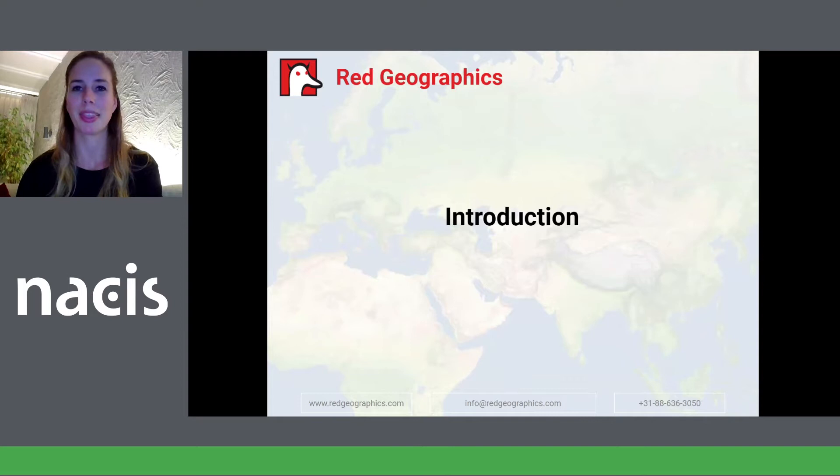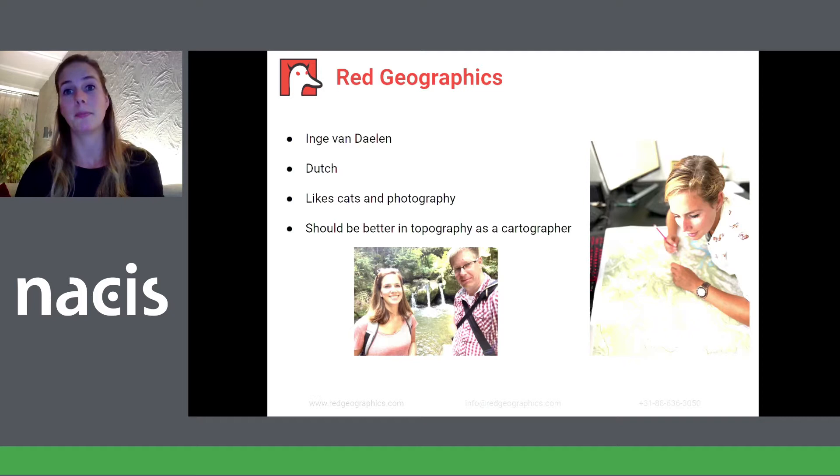My name is Inge van Daalen and I'm from the south of the Netherlands. At home we have several cats. I like to take pictures and go for a walk. I study Chinese and tourism, both of which have very little to do with cartography, and as if that isn't random enough, I got my job playing badminton. That's where I met Hans, the owner of Red Geographics.